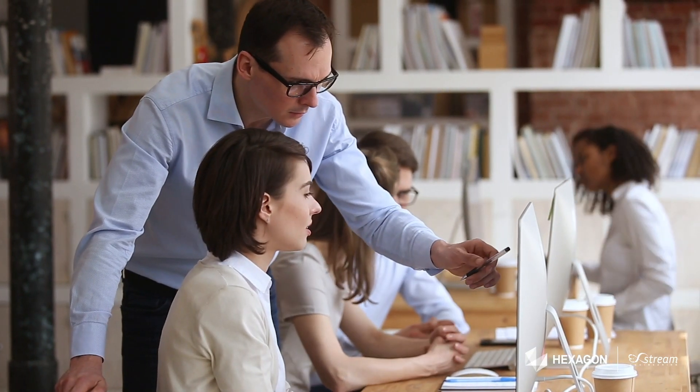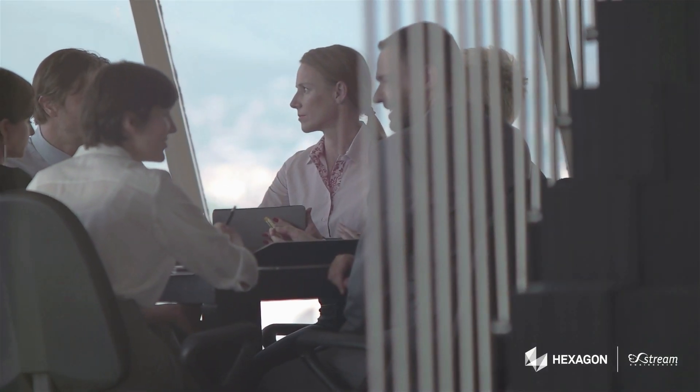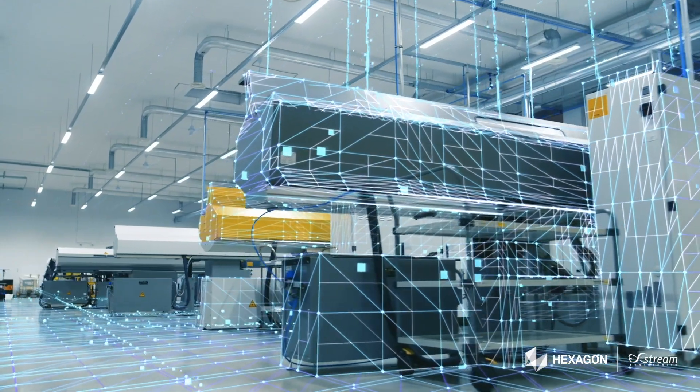MSC was a natural fit. Not only was our joint customer base in automotive, aerospace, and defense, and other heavy manufacturing industries